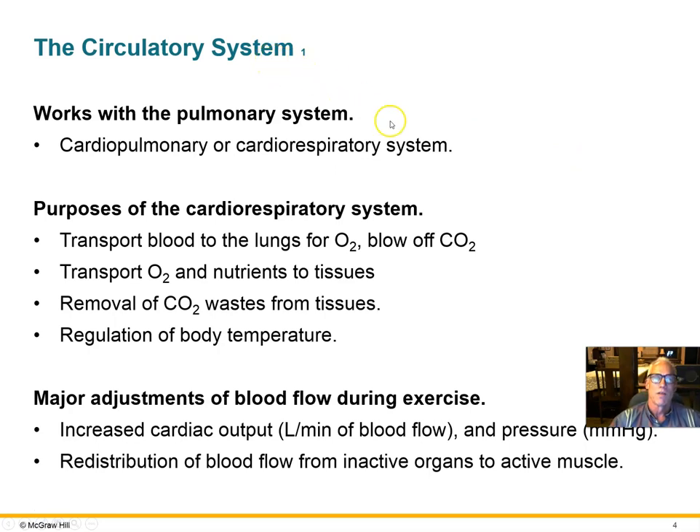The circulatory system — the heart and all the blood vessels — works with the pulmonary system, the lungs, because the idea is to deliver blood to the lungs to pick up oxygen, deliver that to all the cells of the body, and also to get rid of CO2 from the blood in the lungs and expire that into the atmosphere. The cardiopulmonary or cardiorespiratory system accomplishes those tasks.